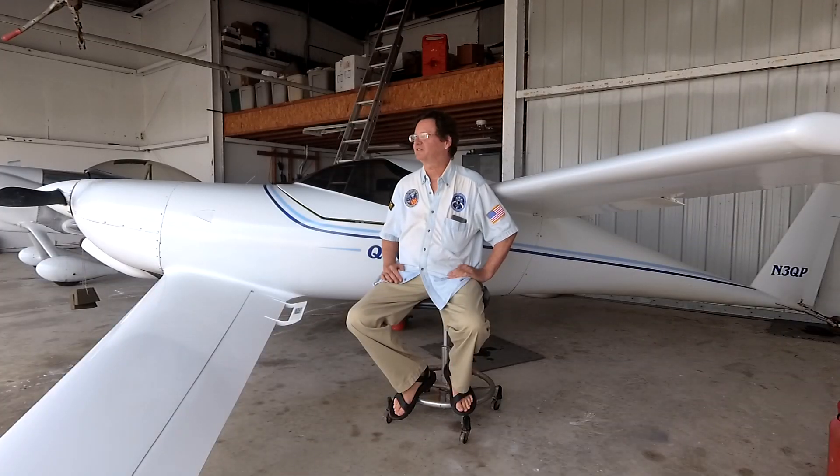Hi, this is Mike Dwyer. I'm here at the St. Pete Clearwater International Airport, so it gets a little loud sometimes. But this is my Quickie Q200 I built in about 1984, 1985. I currently have 1,400 or so hours on it, so it's flown quite a bit. It's getting to be a pretty old airplane, but it's very modern — it's got all flat panel displays and modern electronics in it, so it's a state-of-the-art airplane right now.